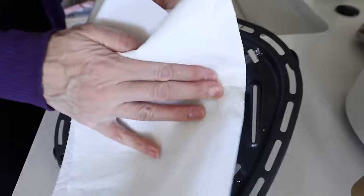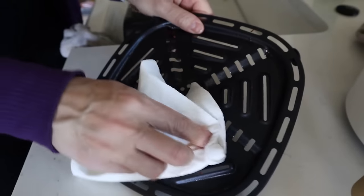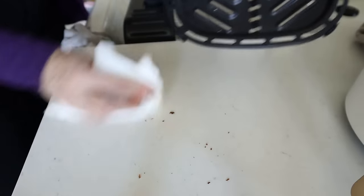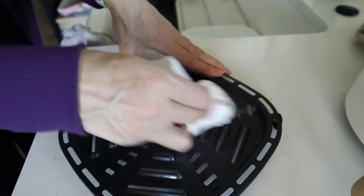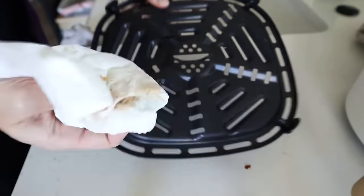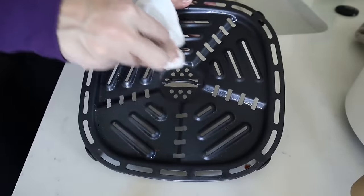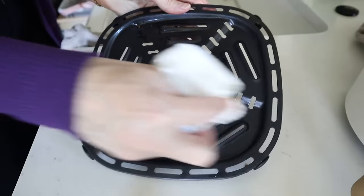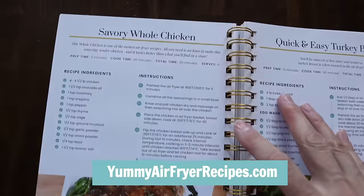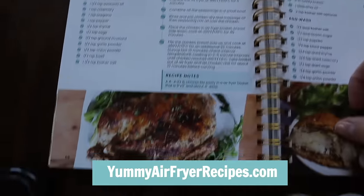One quick side note while I'm cleaning: the ridges make it a bit of a pain to clean — not my favorite. The manual does say the basket and tray are dishwasher safe, so that's worth noting when shopping for an air fryer. Ease of cleaning is kind of an important thing. This whole chicken recipe is in my cookbook at yummyairfryerrecipes.com, page 69.